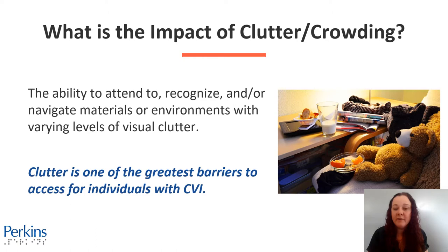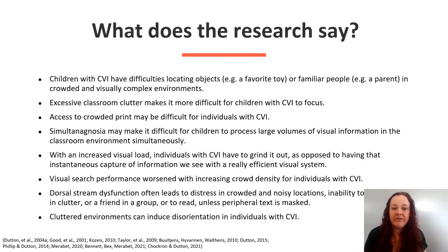Clutter is one of the greatest barriers to access for individuals with CVI. In this photo there is a chair and desk with clutter. Children with CVI have difficulties locating objects or familiar people in crowded and visually complex environments. Excessive classroom clutter makes it more difficult for children with CVI to focus. Access to crowded print may be difficult for individuals with CVI.